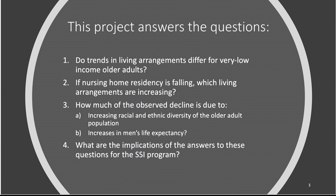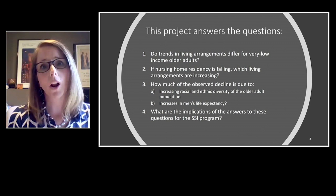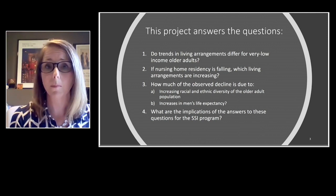In this project I seek to answer four questions related to this puzzle. The first question focuses on whether living arrangements — nursing homes included — really differ over time for very low-income older adults likely to be eligible for SSI, relative to the rest of the older adult population. Second, if we do see differential trends in nursing homes, where are people living instead — which living arrangements are actually rising in prevalence? Third, I want to understand how much of the decline in nursing home residence is actually due to demographic trends, or those trends in longevity. Finally, my goal is to discuss implications for the SSI program — one key reason living arrangements matter is that the amount of SSI payment a person is entitled to depends in part on where they live.